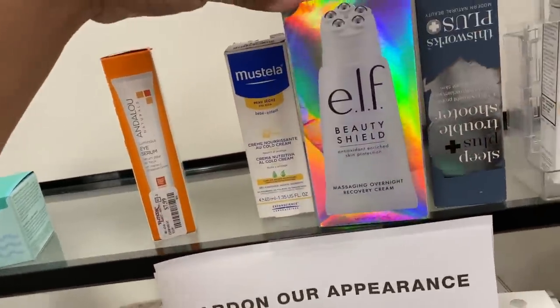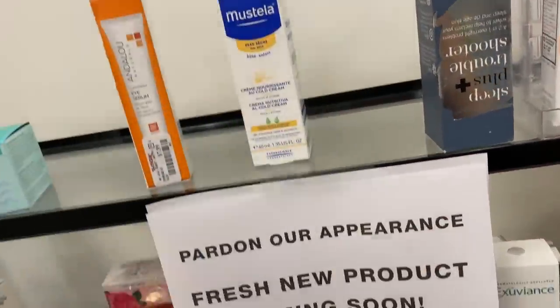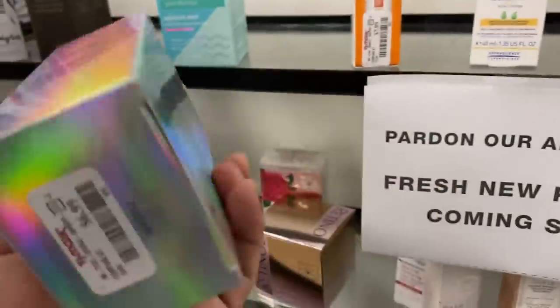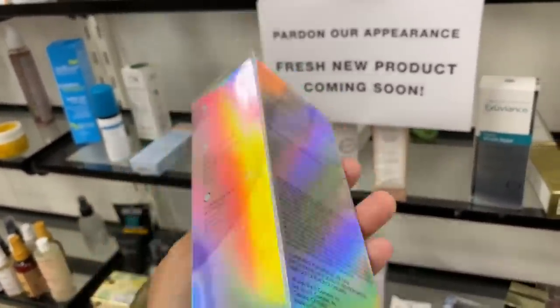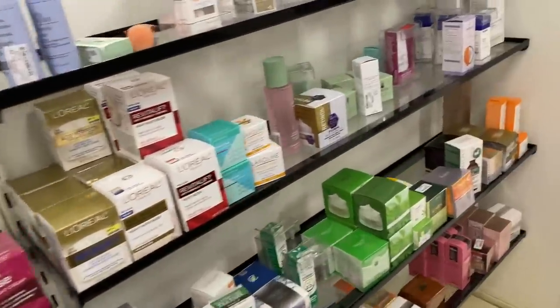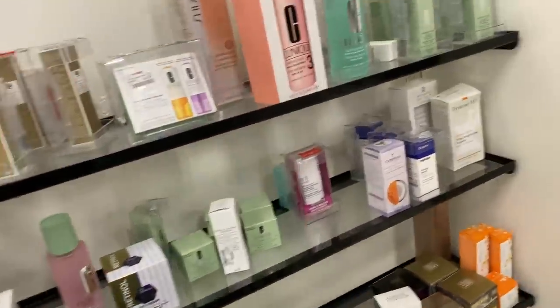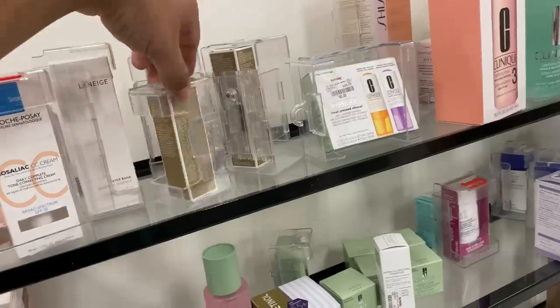Massaging overnight recovery cream — how much is this one? It's $7! I just want to play with it because it's a massaging face cream — okay, whatever. And this is Origins — water bank moisture essence. There is so much good stuff here when it comes to skincare.